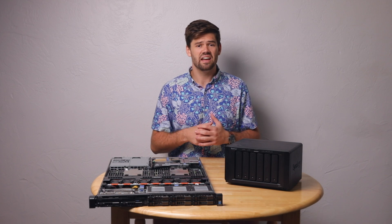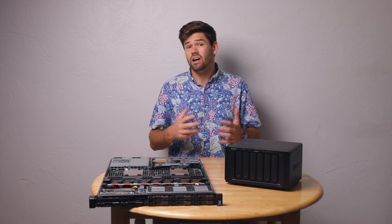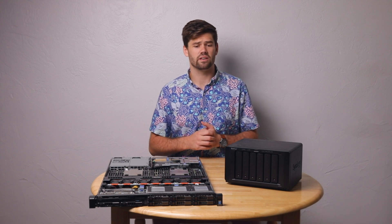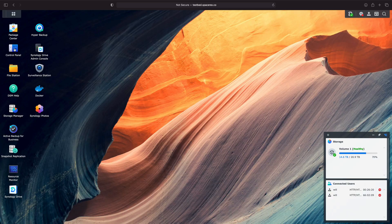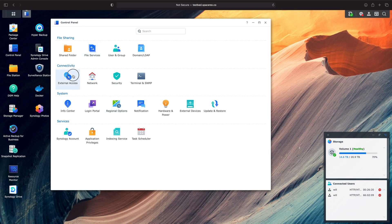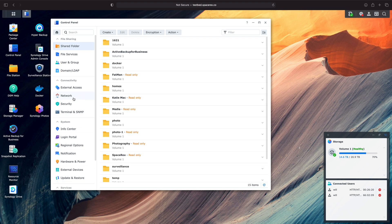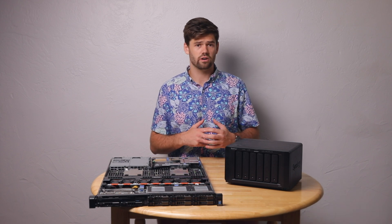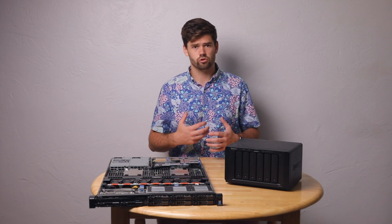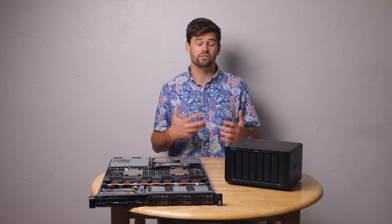Really, like a lot of things in life, it depends exactly on who you are, what you do, and how comfortable you are with managing solutions like this. Both Synology and TrueNAS pretty much do the exact same thing — they create an operating system accessible over the internet from a web portal that lets you control everything: network storage, virtual machines, and host your own services.